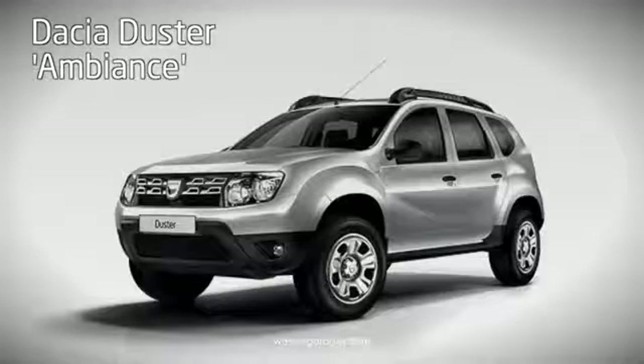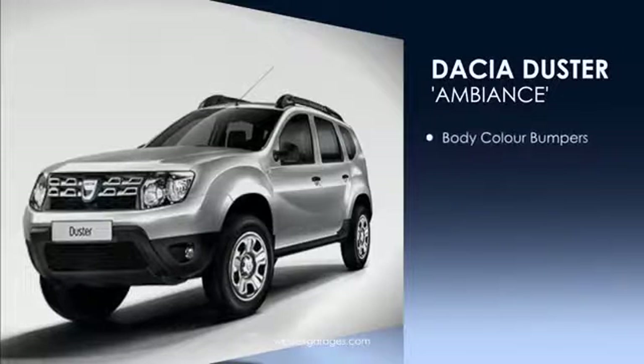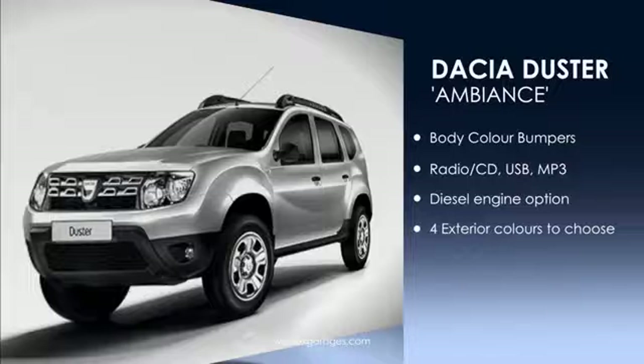The Ambience model is a step up from the Access with increased levels of standard equipment. These items include body colour bumpers, a radio CD player with MP3 and USB connectivity, along with the option of the 1.5 diesel engine and a further four exterior colours to choose from.